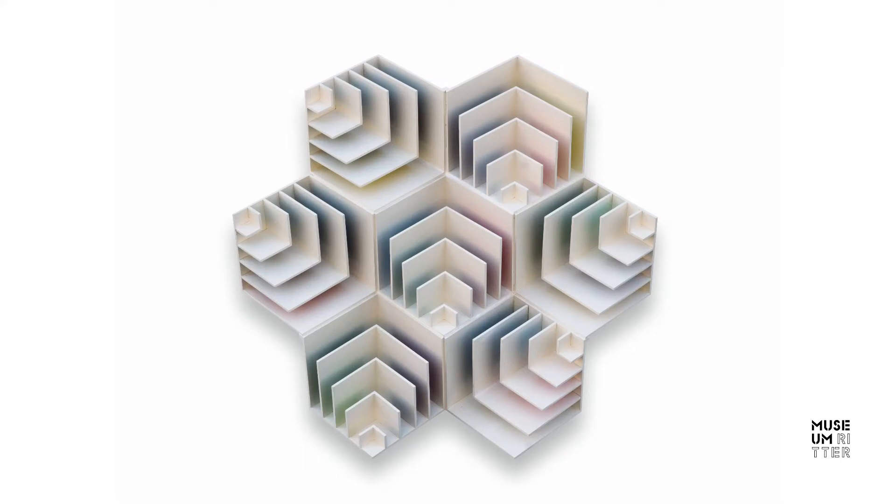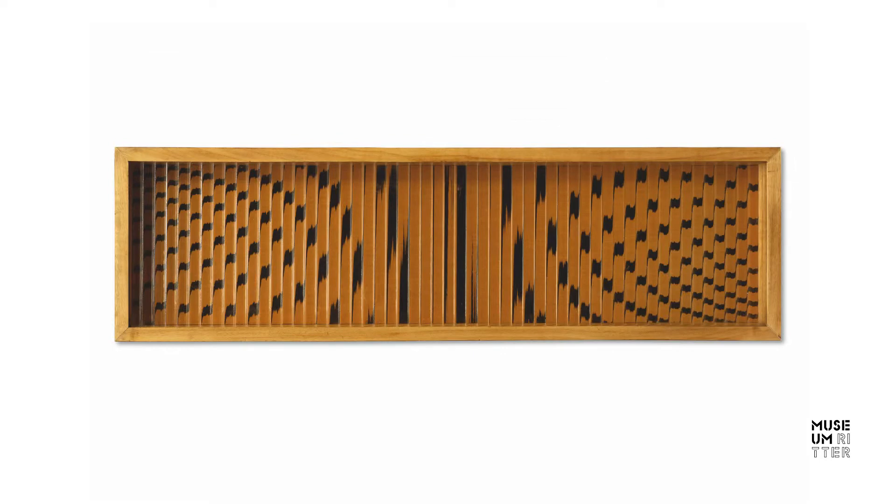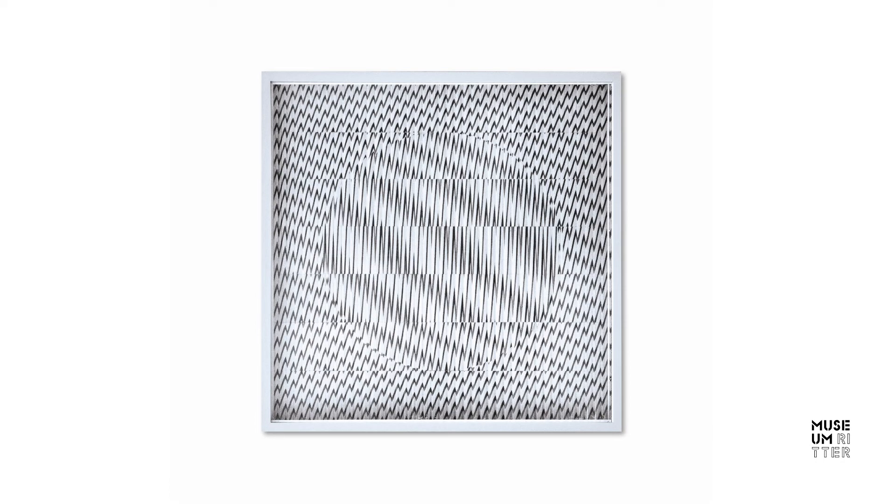In the early work of Peter Weber, geometric reliefs made from various materials were created, as well as image objects featuring corrugated glass panes. These stand in the tradition of Op-Art and kinetics, as they display shimmer effects and suggest movement.